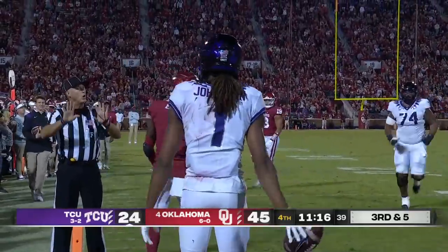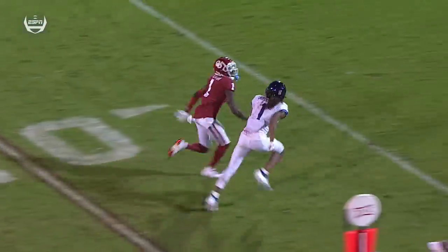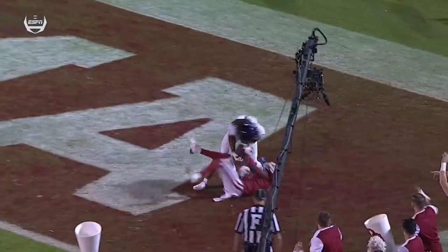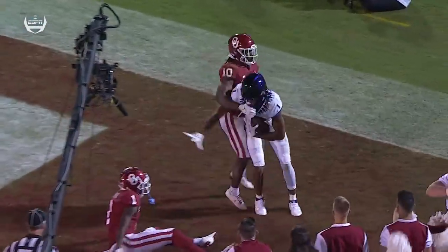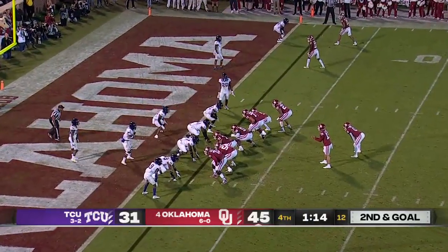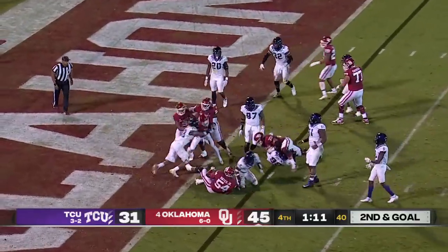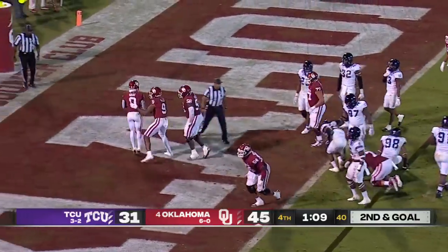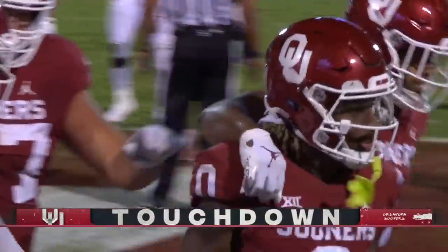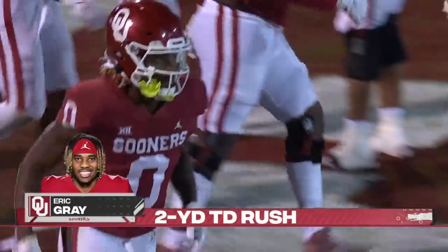Quentin Johnson just went right up over a man and took it away. This time it's Joshua Eaton with great size at 6-foot-2 — see him reading the eyes of Johnston. He actually had pretty good technique, reading Johnston's eyes. There is a buzz in this stadium, this city, and this state about this Sooner team. He did not throw away his shot, and Eric Gray barges into the end zone.